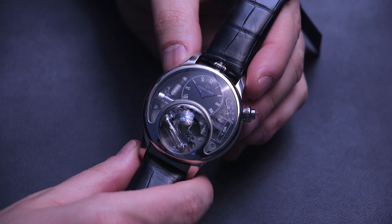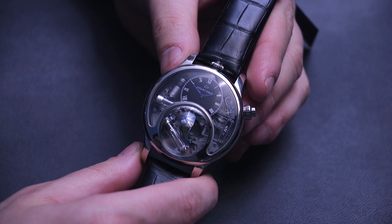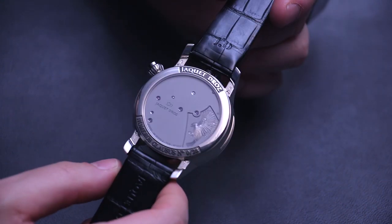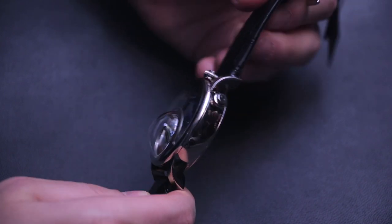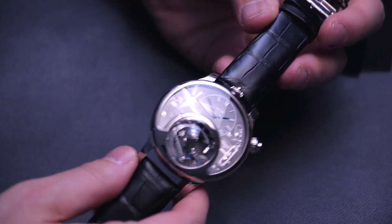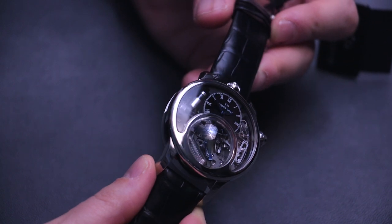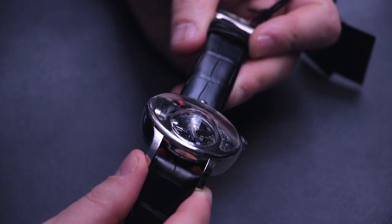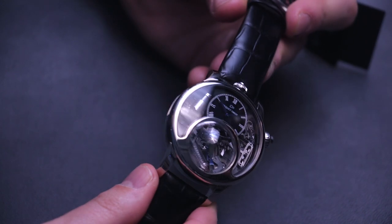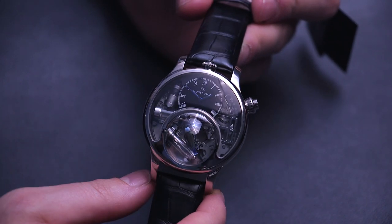Hey everyone, Arielle Adams here with the Blog2Watch at Baselworld 2015 with Jacques Hedreau looking at the final version of the Charming Bird. This is the timepiece that they initially debuted two years ago as a prototype and they took another two years to finish it up. The notion of this watch is to recall some of the historic Jacques Hedreau products which were actually singing bird boxes — a small automaton bird that used a series of whistles to animate itself and to actually sing — and they were finally able to produce it as a complication into a timepiece, which is amazing.